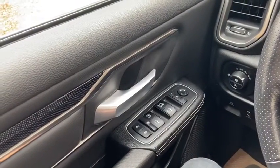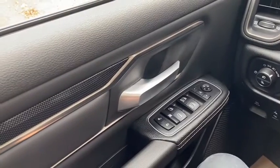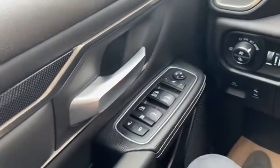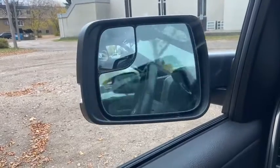Sitting inside the Ram, I'm going to do a quick run through of some of the features as well as go over the interior layout. Starting on the door panel you have your door latch, power locks, power windows, and power mirrors. The mirrors will fold in and out with the push of a button and are also heated and equipped with blind spot monitoring.